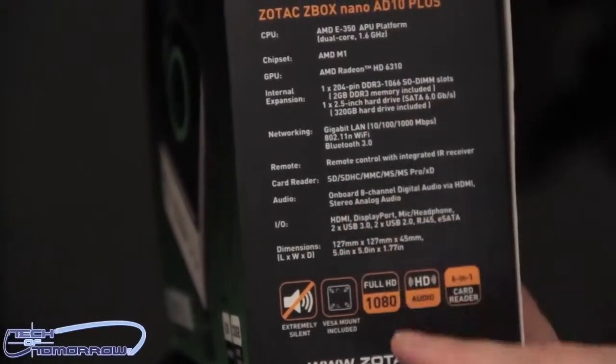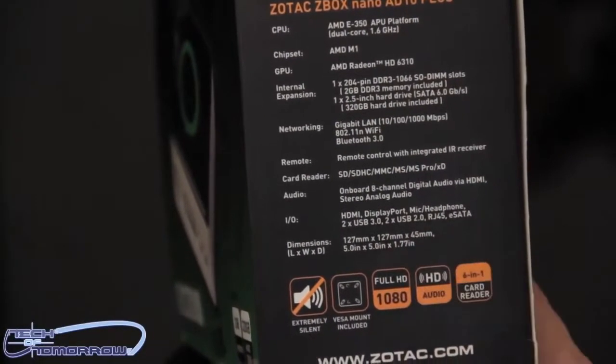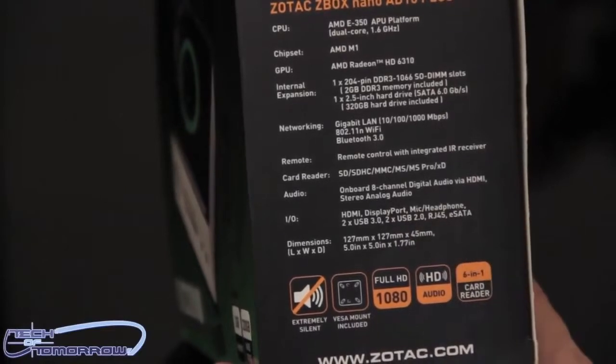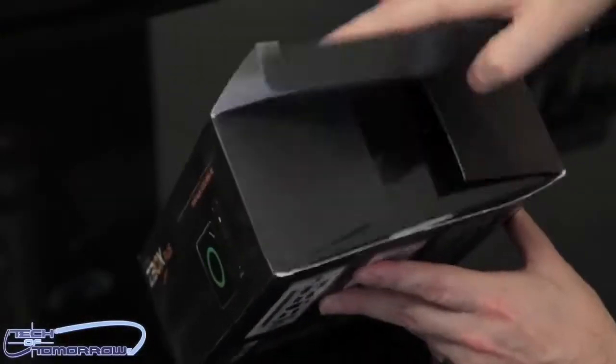At the bottom it tells you all the connectivity: HDMI, DisplayPort, mic, headphones, two USB 3.0, two USB 2.0, RJ45, and eSATA are all there.